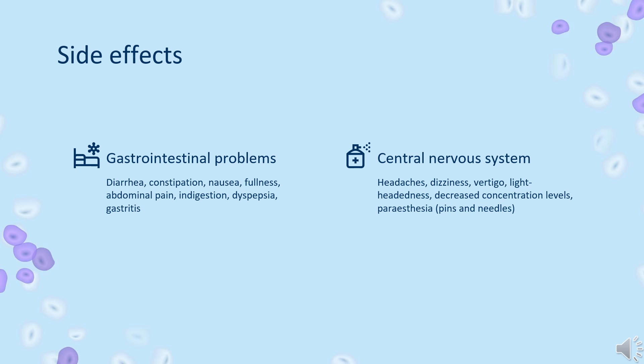Sensory problems: complete loss of taste — ageusia; decreased taste — hypogeusia; and distorted taste — dysgeusia, often involving a metallic taste sensation and dry mouth. Visual disturbances including blurred vision, green vision, and double vision. In extremely rare cases, the loss or impairment of taste is permanent.